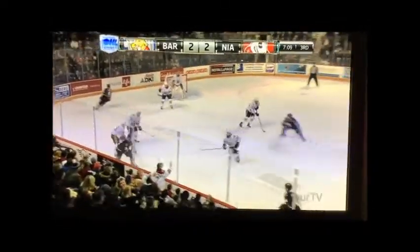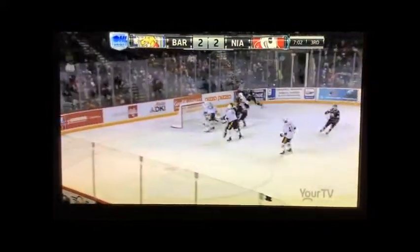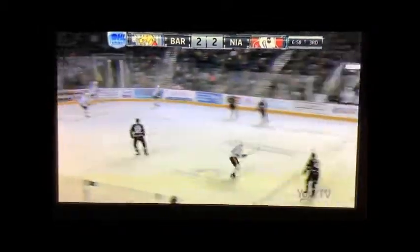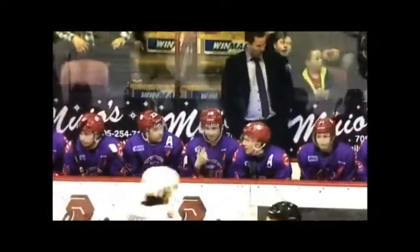Cameron Butler — striding near the blue line, nice time to keep it in, here comes Cameron Butler dancing to the outside with a high shot — he hit the post! And a glimpse of the vast talents of Cameron Butler on display. That's the Colts. A lot of bright spots here tonight for Niagara, but one is Butler — he's a player.